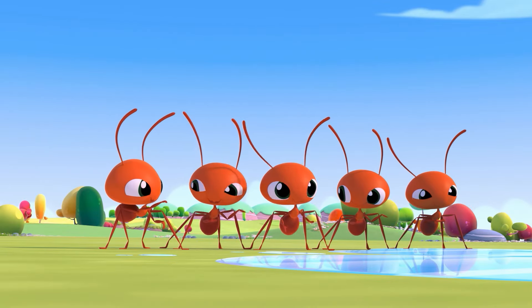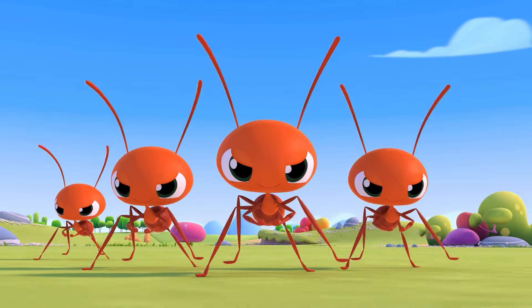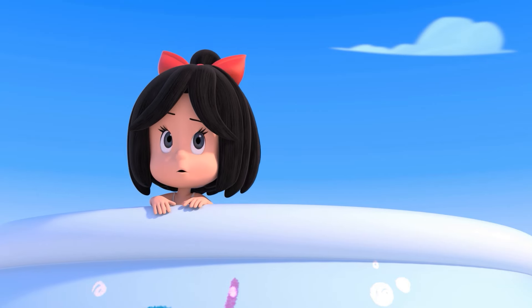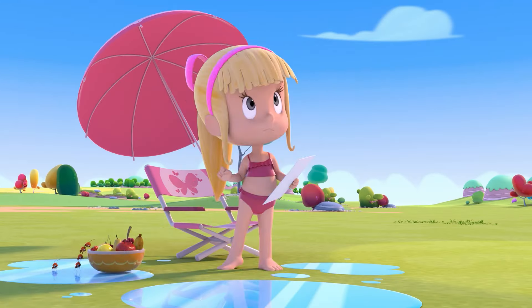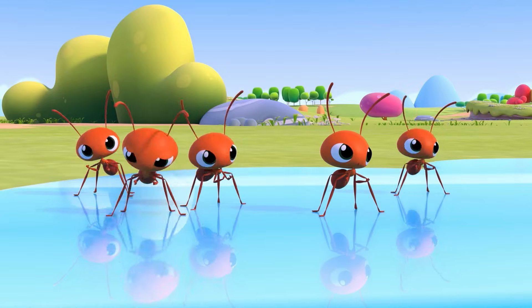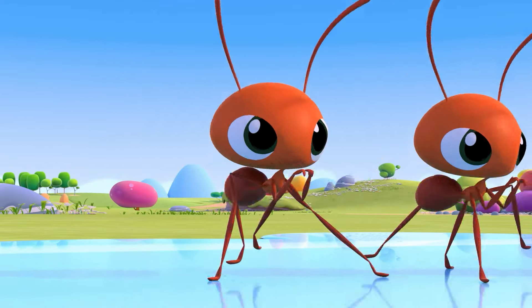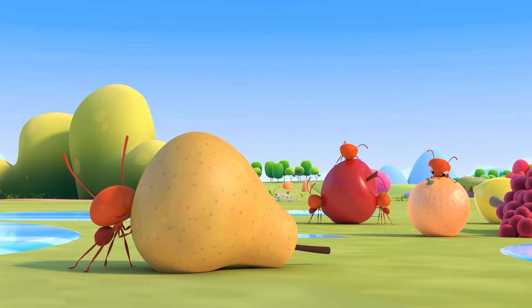The ants go marching in five by five, hoorah, hoorah! The ants go marching in five by five, hoorah, hoorah! The ants go marching in five by five, and finally Tete is diving so high, and the water splashes a lot very much all around. Tete is diving in five by five. Go! Go! Go! Go! Go! Go!